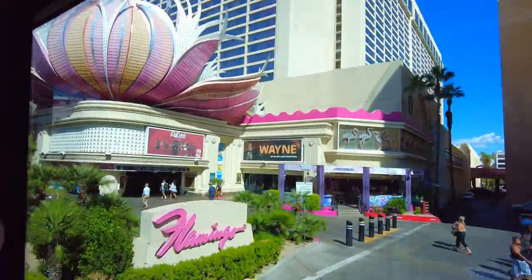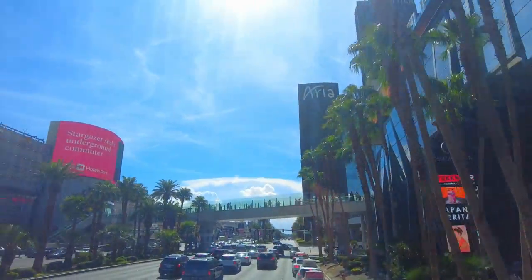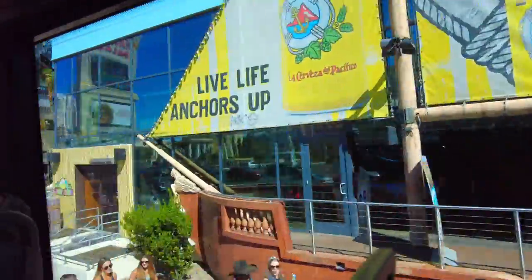We hope this allows you to explore Vegas in relative ease and comfort. Remember, there is a lot of what you want to see and do in this city, so plan your trip, explore the Strip, and enjoy!